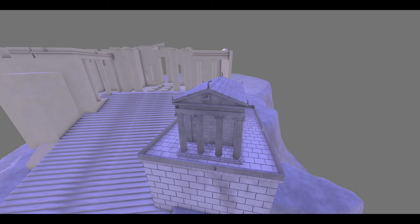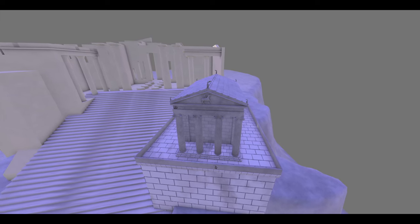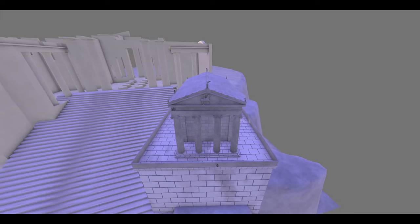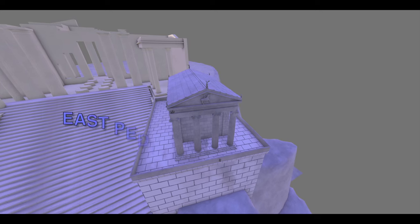Due to human interventions on the monument, only a few fragments from the pediments are preserved, which makes their interpretation uncertain. It has been suggested that the west pediment featured the Amazonomachy and the east the Gigantomachy.